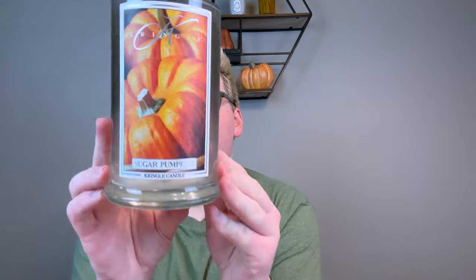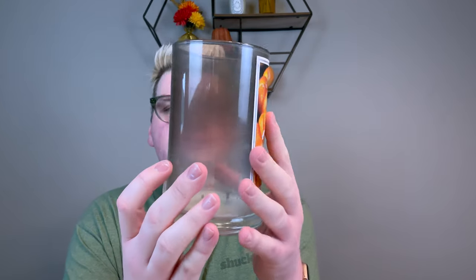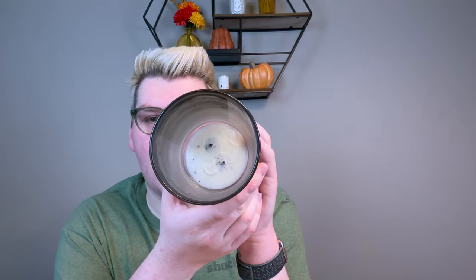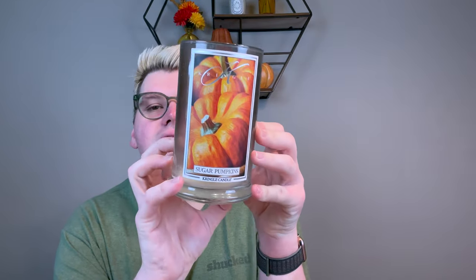I finished Sugar Pumpkins from Kringle. There's a little bit of soot because I let candles burn until they're completely done, but look — nothing left. Great flames the entire time. There's no description on Sugar Pumpkins, but it is like a gooey, rich, sweet vanilla pumpkin — like what Bath and Body Works Pumpkin Vanilla Cream should be like. It's just so good. Love Sugar Pumpkins.